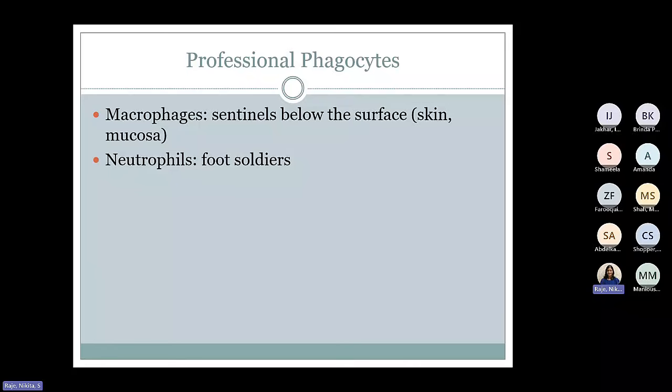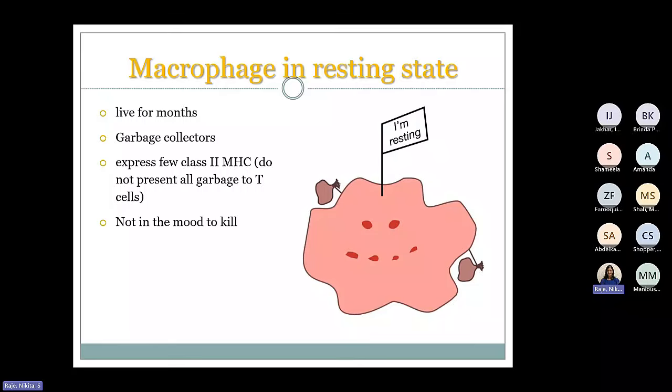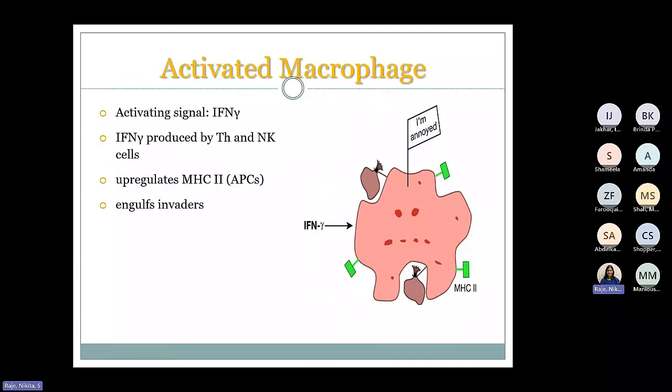Now we talk about the professional phagocytes. Phagocytes are two types: macrophages and neutrophils. Macrophages are present in the tissue all the time, looking out and collecting garbage — they are the sentinel cells. Neutrophils are in circulation and they are like foot soldiers — they are ready to die. When called upon, they go to the site of infection, kill the microbe, and get killed themselves. Macrophages are produced as monocytes, they enter the tissue and are present as macrophages. They have three states: resting, activated, or hyperactivated. In the resting stage, they are the garbage collectors — they look around and just take small sips. They are in no mood to kill.